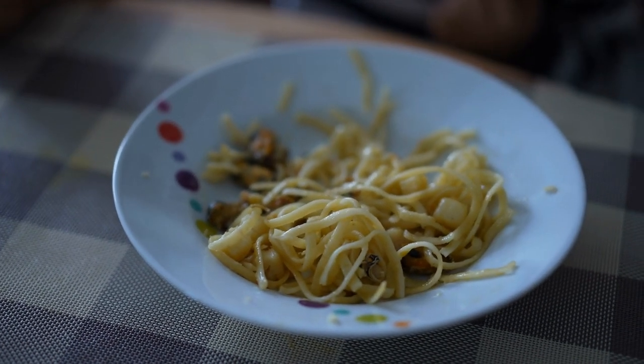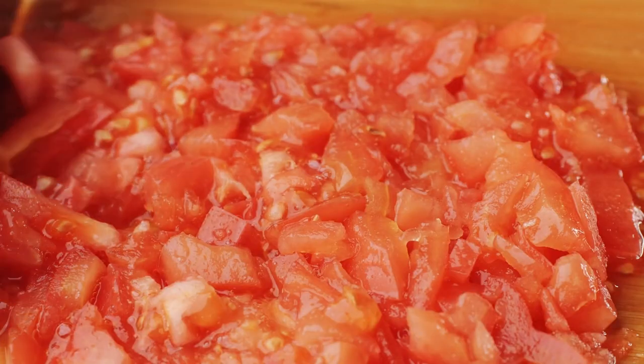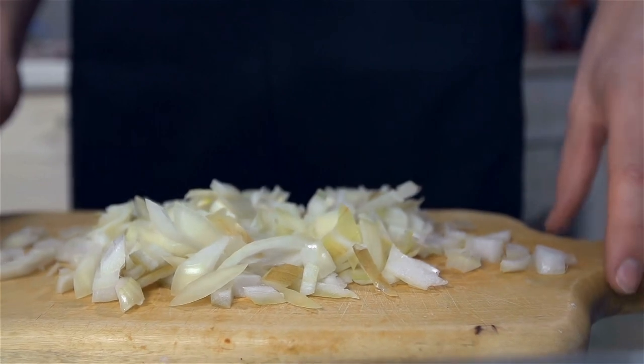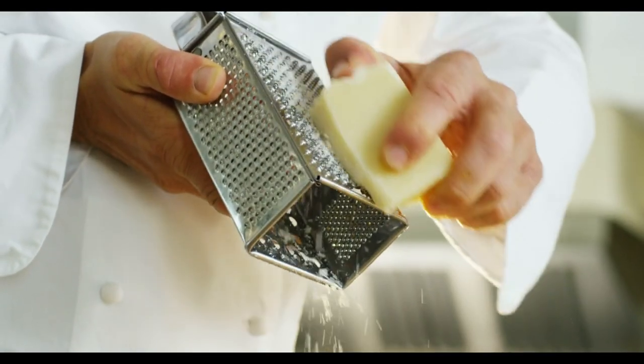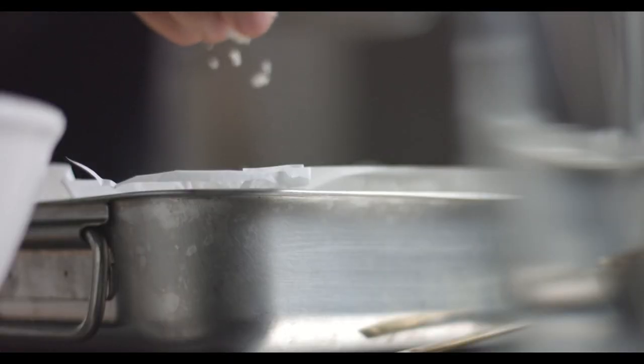Ingredients: 8 ounces whole wheat spaghetti, 1 pound ground pork, 1 can diced tomatoes, 1 onion chopped, 2 garlic cloves minced, 1/4 cup fresh basil chopped, 1/4 cup parmesan cheese grated, 2 tablespoons olive oil, salt and pepper to taste.